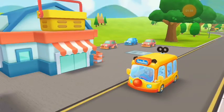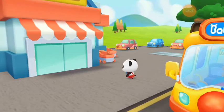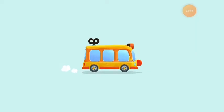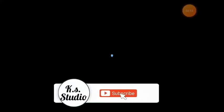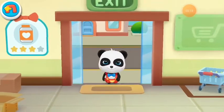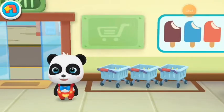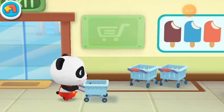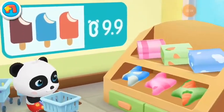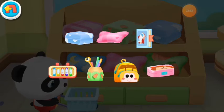We have arrived at the supermarket. Teacher asked us to buy some things and bring them to craft. Let's go buy some stationery and school supplies. Pick your cart. I want to bring these to class. Let's go get them.